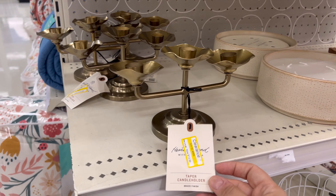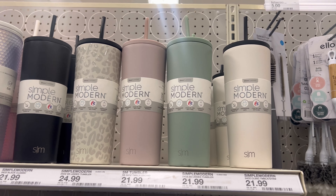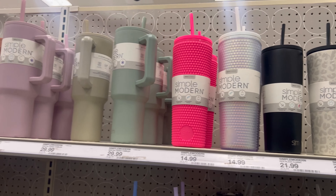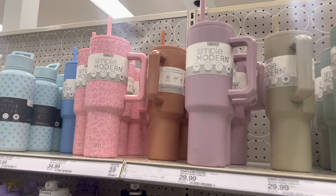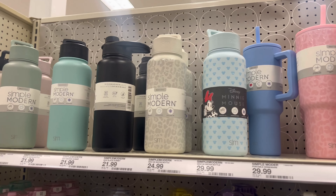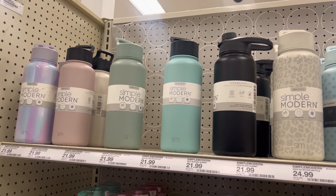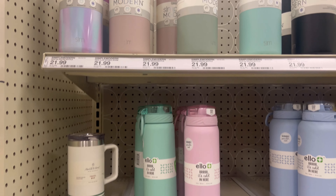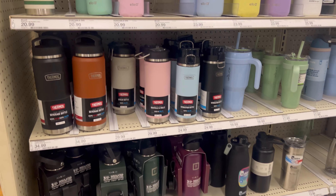I decided to stop by Home Goods, Michael's, Big Lots, and Five Below. I didn't record inside those stores but like I said, if you stay to the end I'll show everything I purchased.